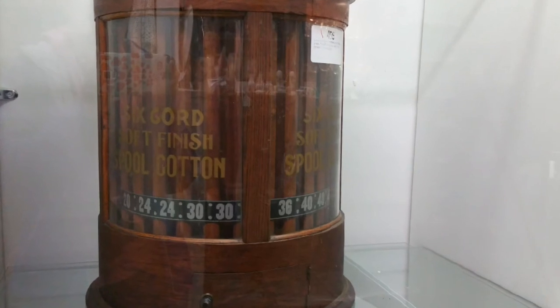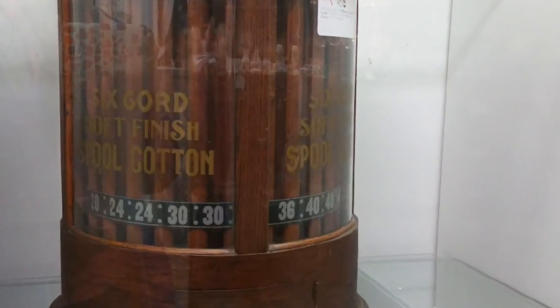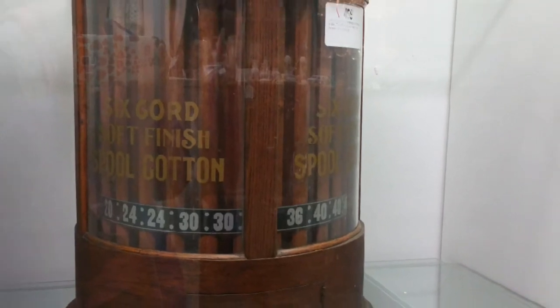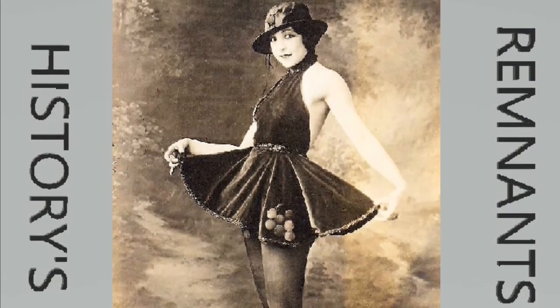Now the moment that everyone has been waiting for — this is a retail display for spools of thread. Spools would be sorted and stacked between the rods, and the number would indicate the color. Thanks for watching History's Remnants, and remember to like and subscribe.